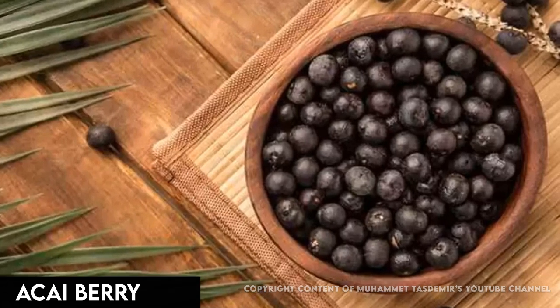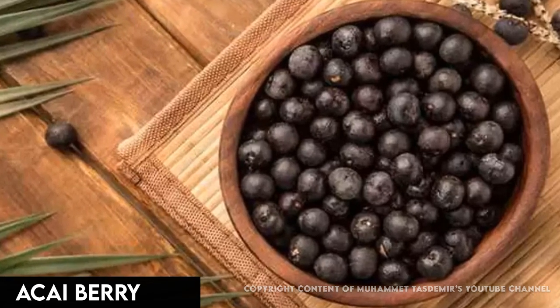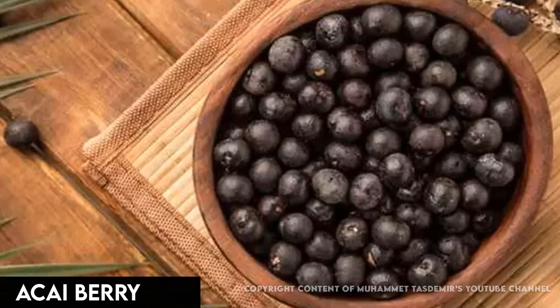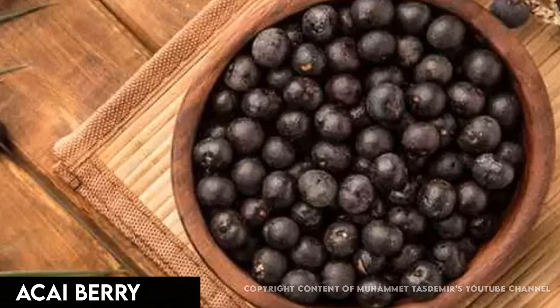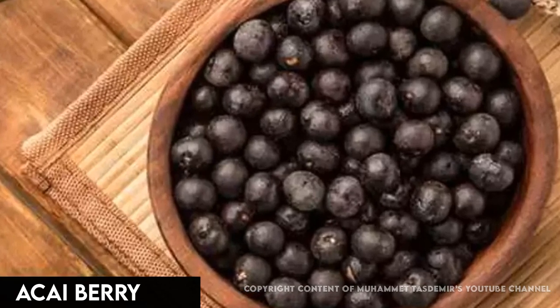Acai berries grow on palm trees native to South America. The fruit is about the size of a blueberry, has a large, inedible seed, and tastes like chocolate and wild berries. You can buy acai in smoothies or bowls, or dried and mixed with granola. Some grocery stores also sell frozen acai puree. Like all berries, it's rich in fiber and antioxidants.